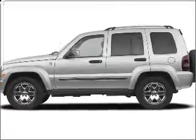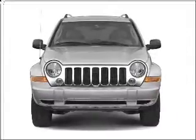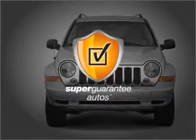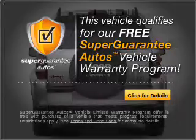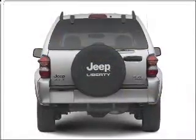Introducing the 2007 Jeep Liberty. If you're looking for an automobile with great attributes, look no further. With a solid six-cylinder engine that responds smoothly to its automatic transmission, this vehicle qualifies for our free Super Guarantee Autos Vehicle Warranty Program. Buy a vehicle and get a free warranty from us, only at everycarlisted.com.